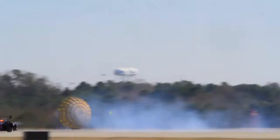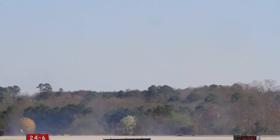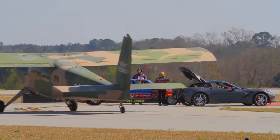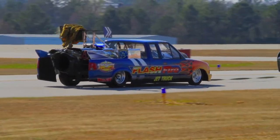We'll actually get up to about 350, 360 miles an hour here and then get it shut down before we hit those trees at the end. This Corvette that we use to tow the jet truck does 0 to 60 in about 3.5 to 4 seconds. This truck will do 0 to 60 in 1.5 seconds — that's about 2.5 to 3 times faster on acceleration than a new Corvette. So it's pretty intense.